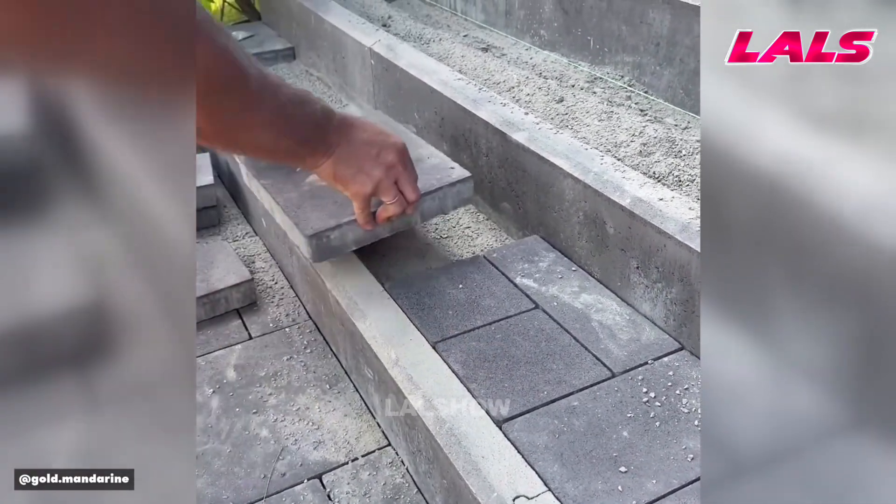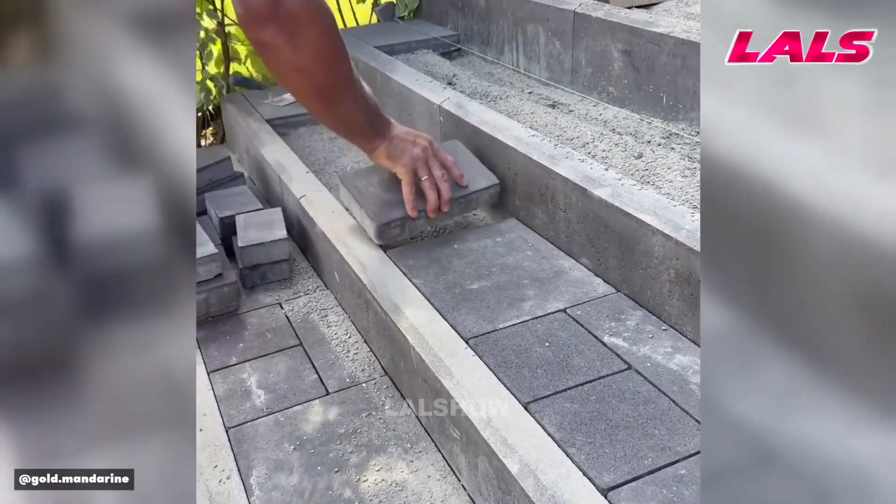Careful placement of concrete blocks on a prepared base creates a durable pathway surface.